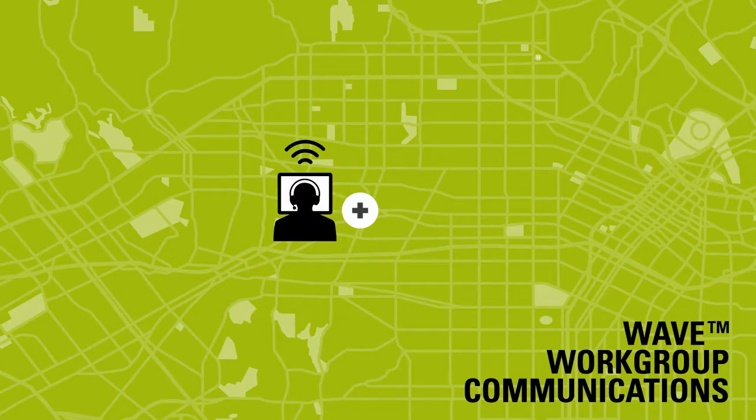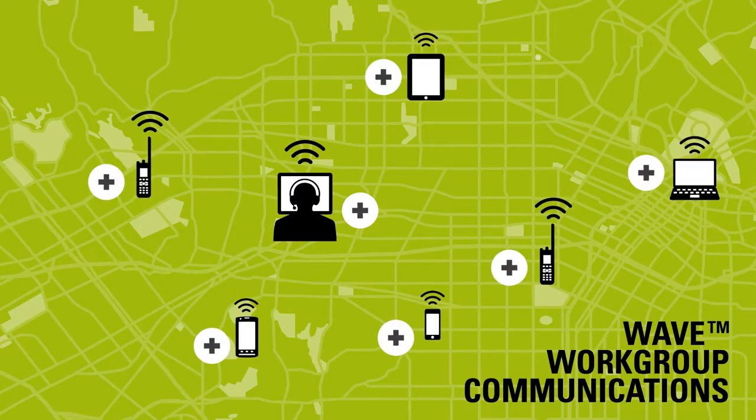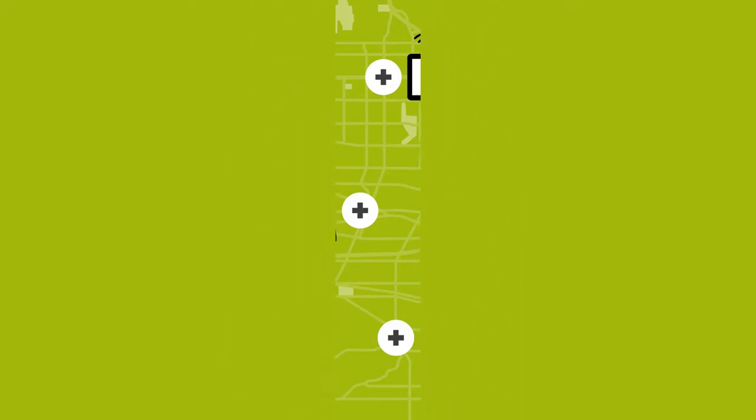Using WAVE work group communications, they can also communicate with additional staff at all of their facilities via virtually any device including smartphones, tablets, laptops and two-way radios. Staff, departments and equipment are connected to keep the hospital running smoothly and safely.